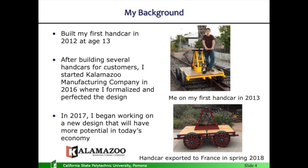I started Kalamazoo Manufacturing in 2016, where I've been manufacturing these standard hand cars and exporting around the world. I am the only manufacturer of these hand cars in the world. This hand car got exported to France last year, and there is demand all over the world for these.